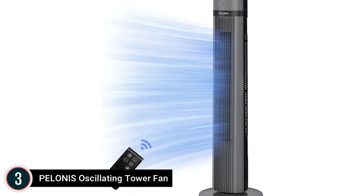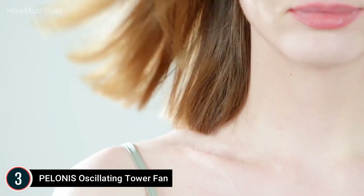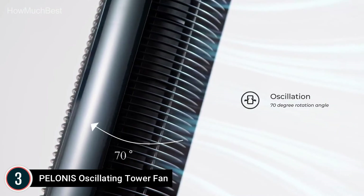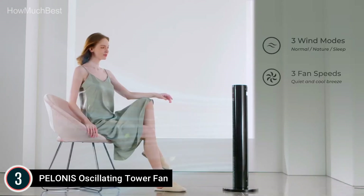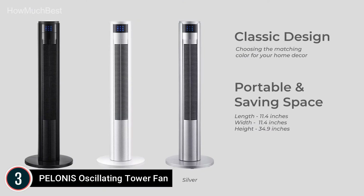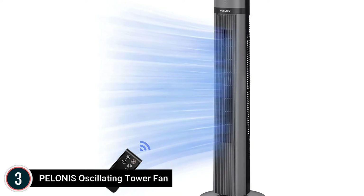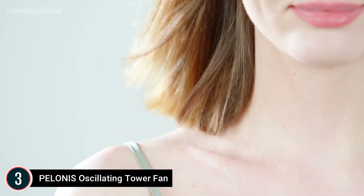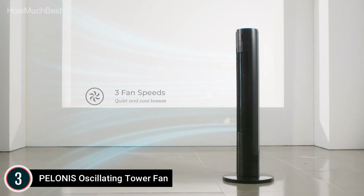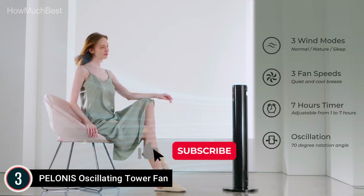Item number 3, the Pelonis Oscillating Tower Fan. Customers can choose between strong, natural, or sleep speeds of airflow to meet their cooling needs in a single click. The user-friendly top-mounted control panel features high-quality LED light indicators, various speed and fan mode settings, oscillation control, and an automatic programmable timer that provides uninterrupted sleep and conserves energy. You can adjust fan settings from a distance of up to 16 feet, or turn the fan on or off with one button. The wide-angle 50 cm air outlet has 90-degree silent oscillation and a 15-hour programmable timer.